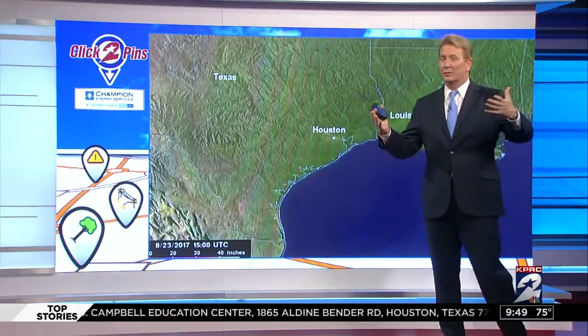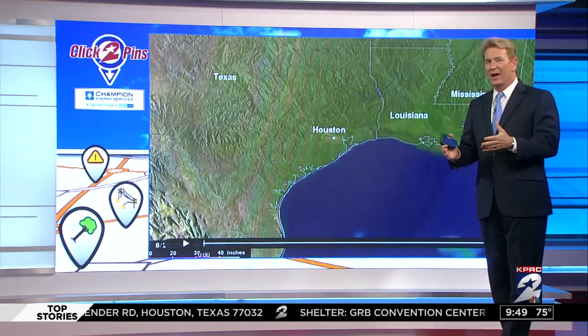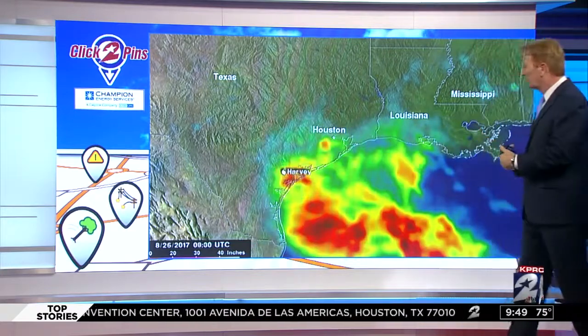NASA, speaking of the federal government, NASA of course has the best satellites. I want to show you what they have sent down just tonight — a compilation of the way this whole event unfolded as far as rain.